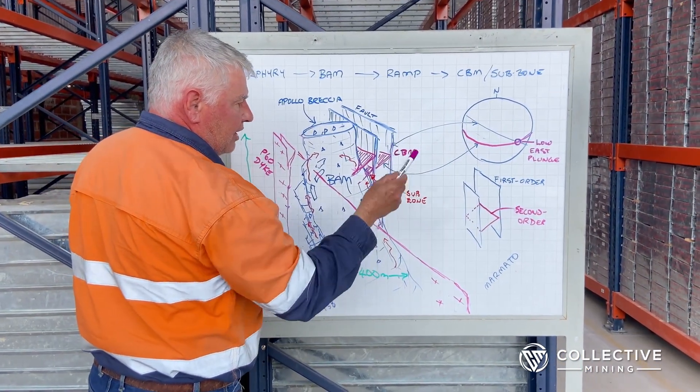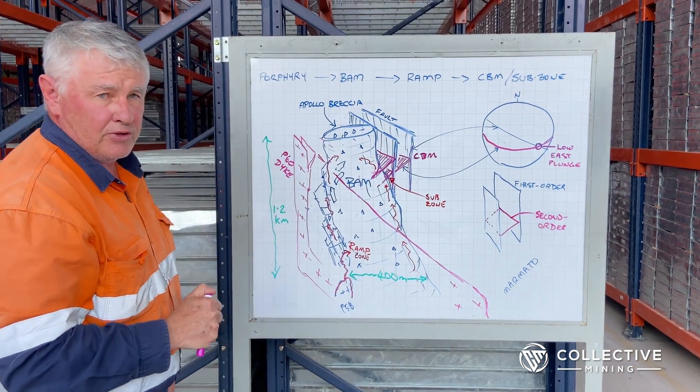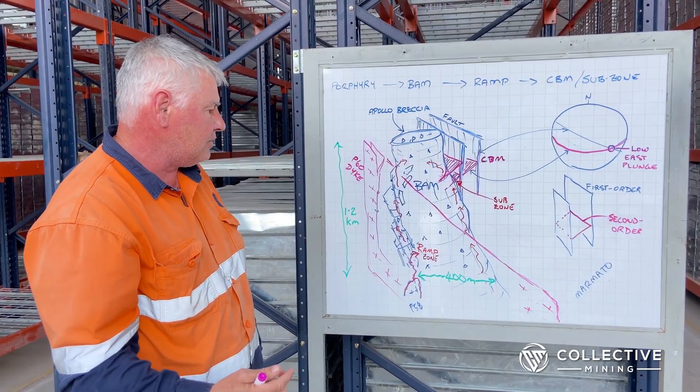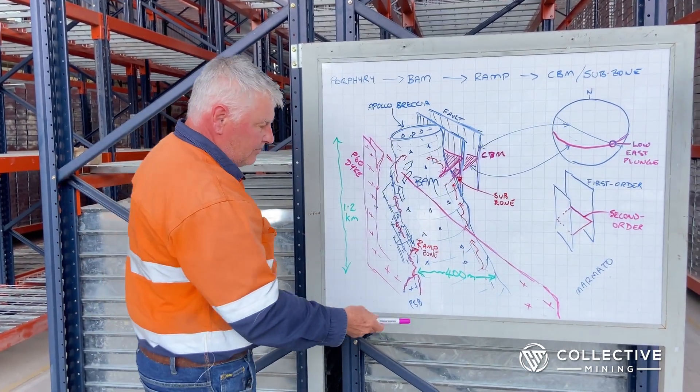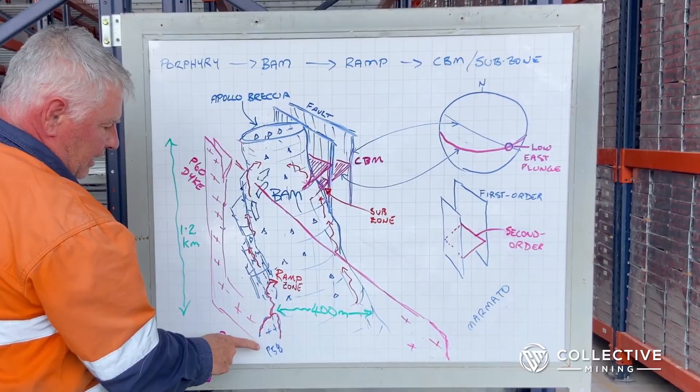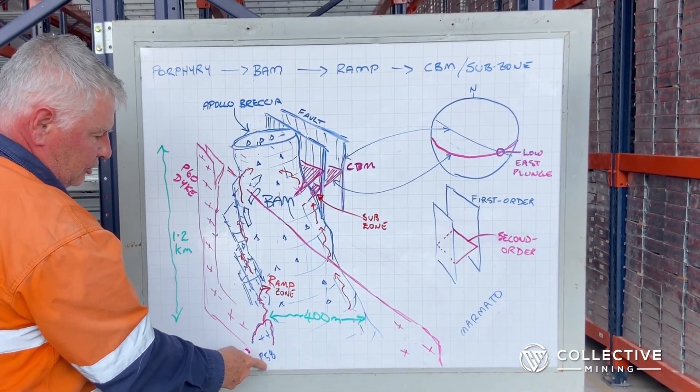Knowing all of this orientation data is now allowing us to be predictive, so we can start working out where we can expect to see more mineralization. We're noting that even though we have a big breccia body, there does appear to be an association of some high-grade mineralized systems with some of these planar features.